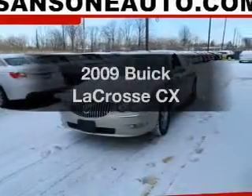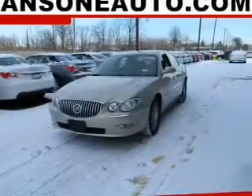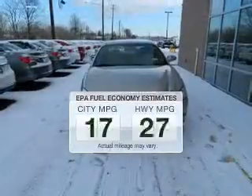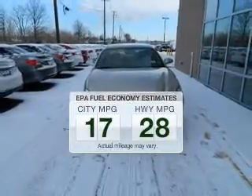Presenting the 2009 Buick LaCrosse. If you're looking for an automobile with great attributes, look no further. In the city or on the highway, you'll spend less time at the pump with this fuel-efficient vehicle.